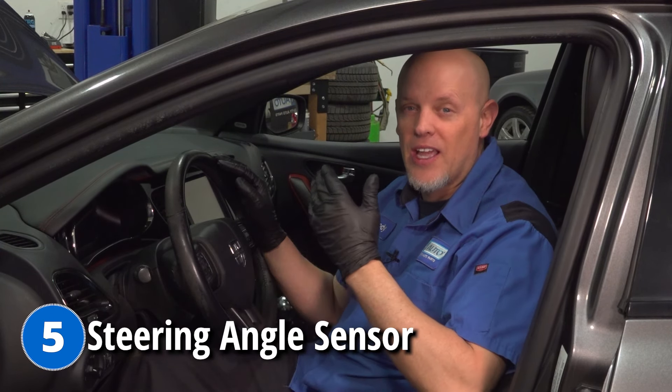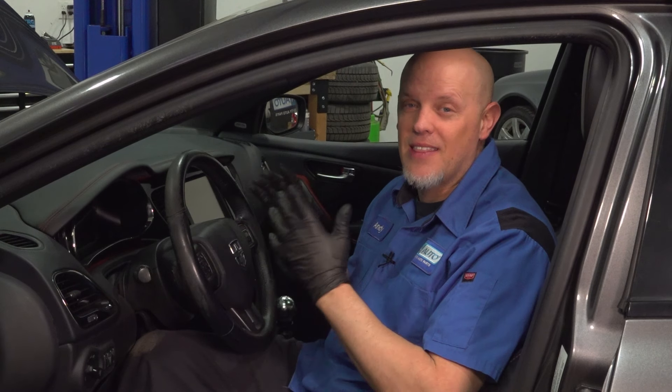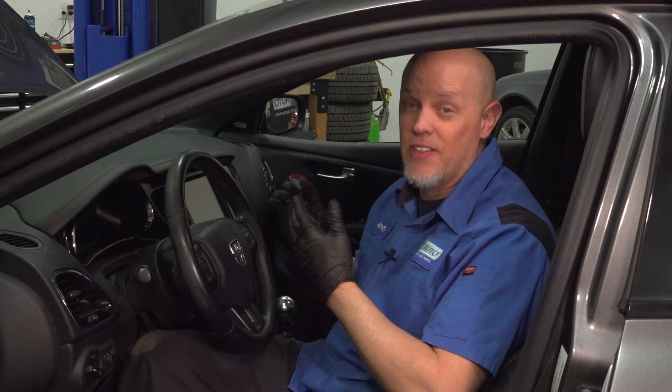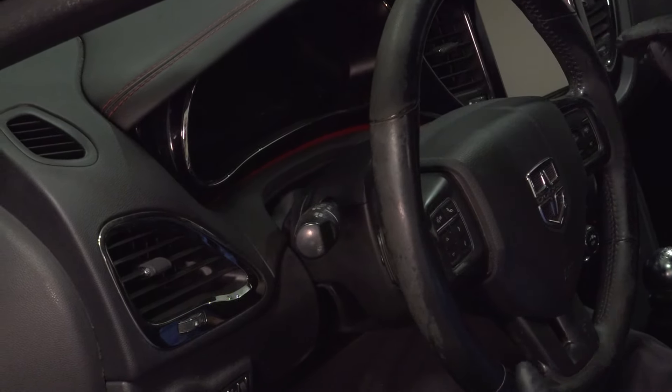The last problem we're going to talk about is the steering angle sensor. If you have a check engine light with a code U1504, there's something going on with the steering angle sensor in the computer. Luckily, there is an update that may correct this problem — all you have to do is have it reprogrammed. If that doesn't fix it, you're going to have to replace the steering angle sensor, which is located in the steering column.